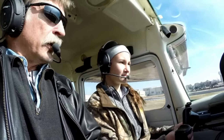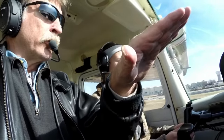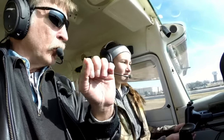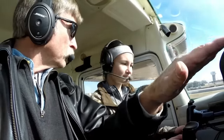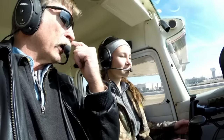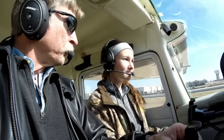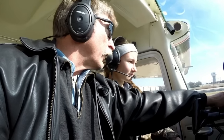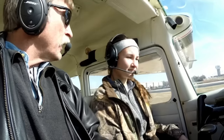When the airspeed, which is indicated right here, gets to about 65 miles an hour, we're going to gently ease back on the control wheel, just ever so gently, and then the airplane's going to raise the nose, and once the nose is raised up, it'll just lift off the ground and fly away. We will adjust our airspeed with our elevator and bring it to 85 miles an hour, and we'll climb out at that.